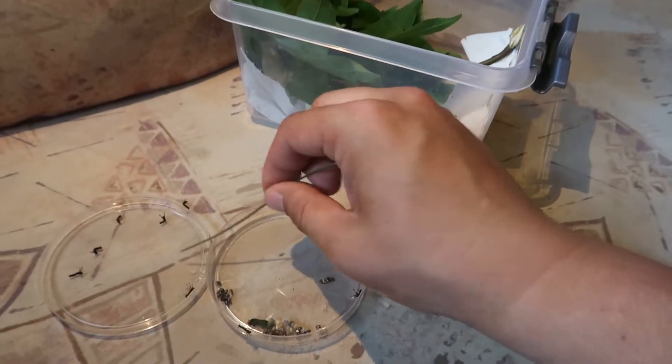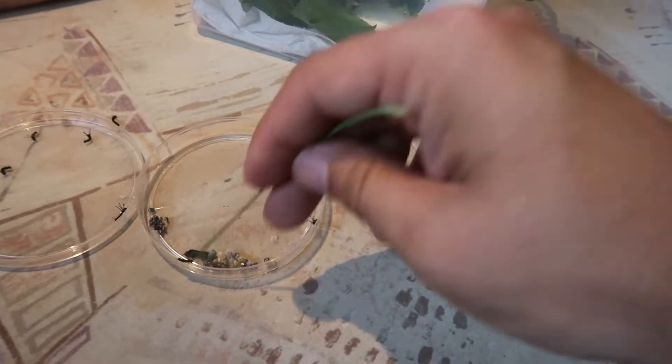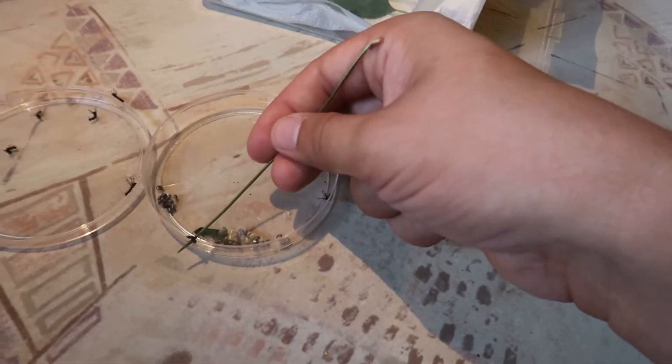I prefer to add a layer of paper towels too sometimes, as this can make it easy to clean. The caterpillars like sweet gum, hickory, cherry, walnut, willow and other plants.